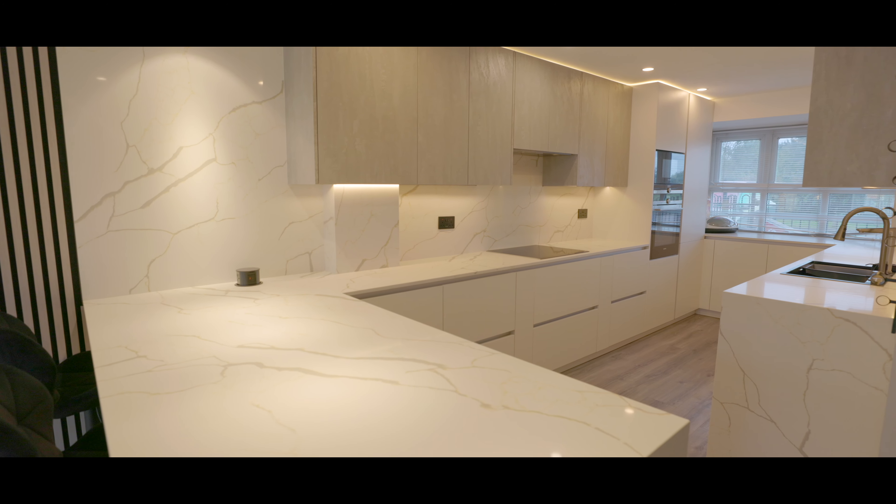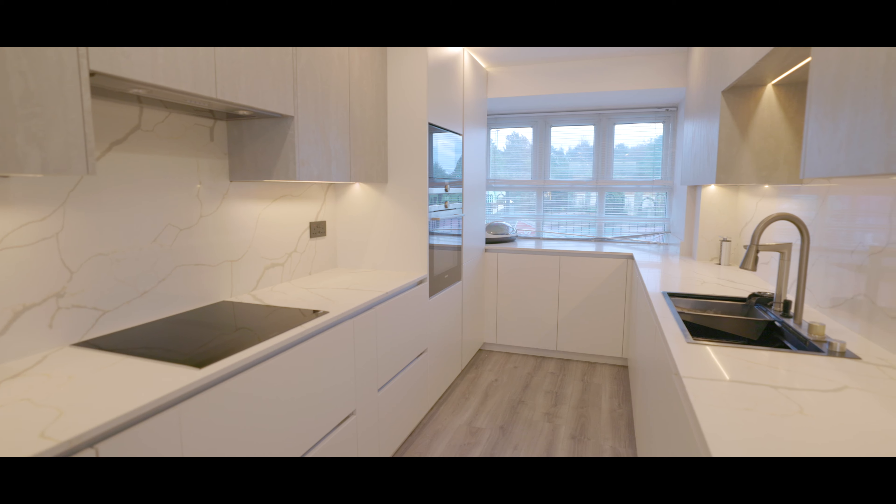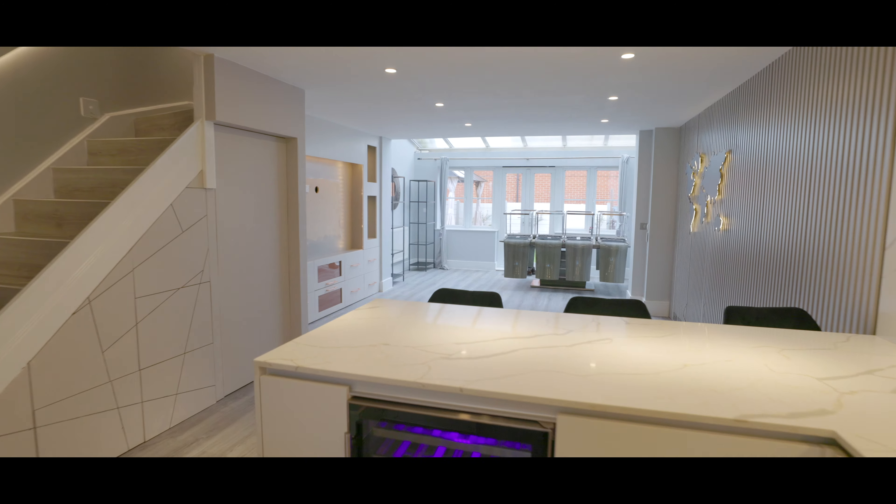A generous size with a beautifully fitted contemporary style kitchen, featuring marble unit worktops with matching surround, an assortment of eye-level and base level units, integrated appliances, and a window overlooking the front aspect. Additionally, there is a large breakfast bar area overlooking the living and dining areas.